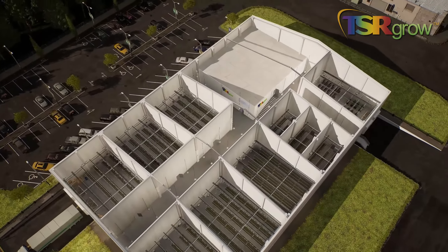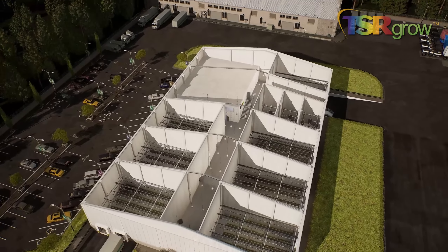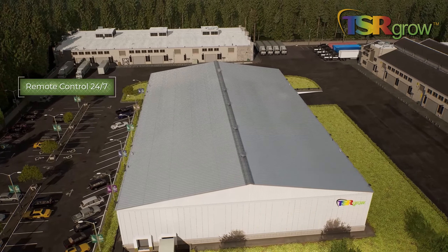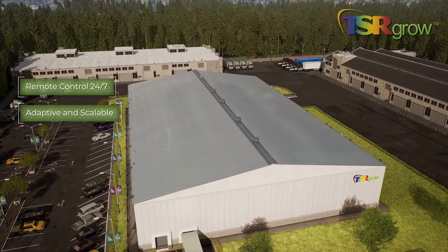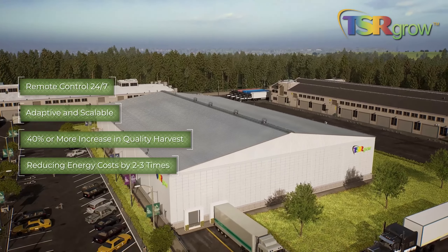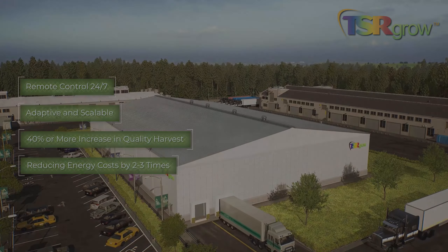Total Grow Solution means consistent harvests, unlimited flexibility and scalability, and remote control 24/7. Adaptive and scalable, it delivers 40% or more increase in quality harvest, while reducing energy costs by two to three times.